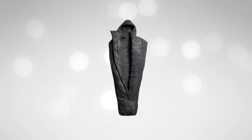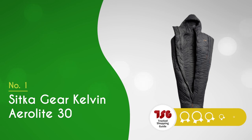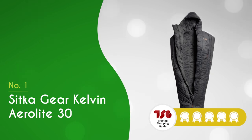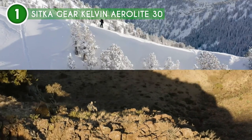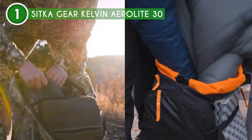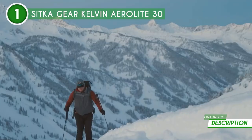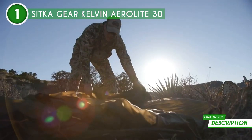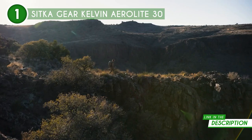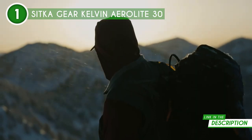The best wearable sleeping bag on our list is the Sitka Kelvin Aerolite 30, which TrustedShoppingGuide.com has awarded a 5 badge rating. Whether you're chilling in camp, on a cold glassing session, or dealing with those midnight nature calls, the Kelvin Aerolite 30 has you covered. It's got jacket-like features including zippered armholes, contoured shoulders, and a center-front two-way zipper. It's like a Swiss army knife for staying warm and mobile in the great outdoors.